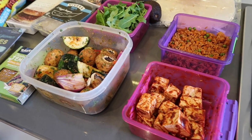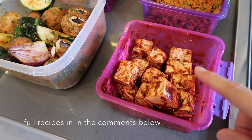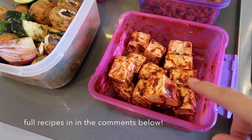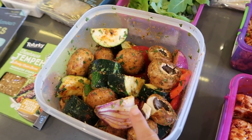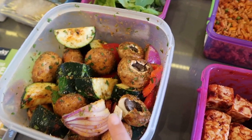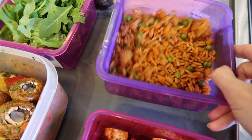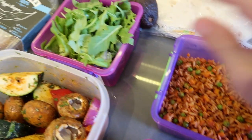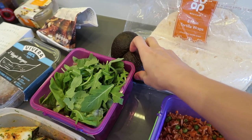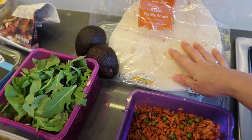All right, so here is the food that we're taking. This is the tofu that I just marinated in some chipotle sauce. These are the veggies that you saw me prepare. And then this is some Mexican rice that I made yesterday — I'm just going to use that to put into the burritos. We have some salad, some avocados that I'm going to slice later, and then tortilla wraps.